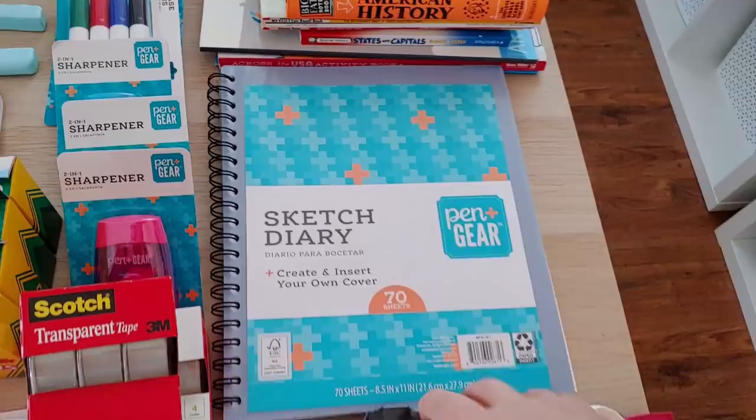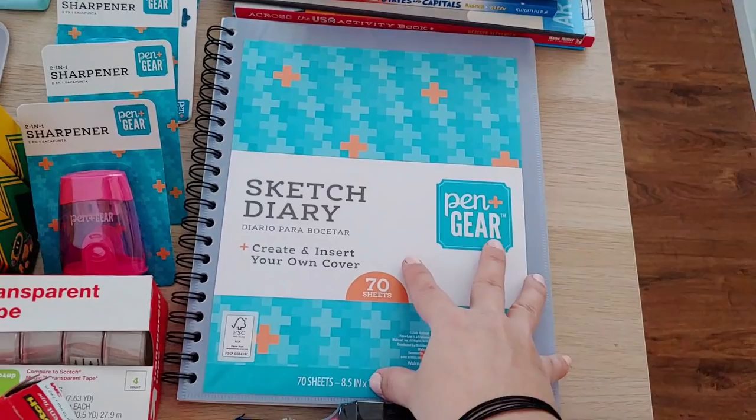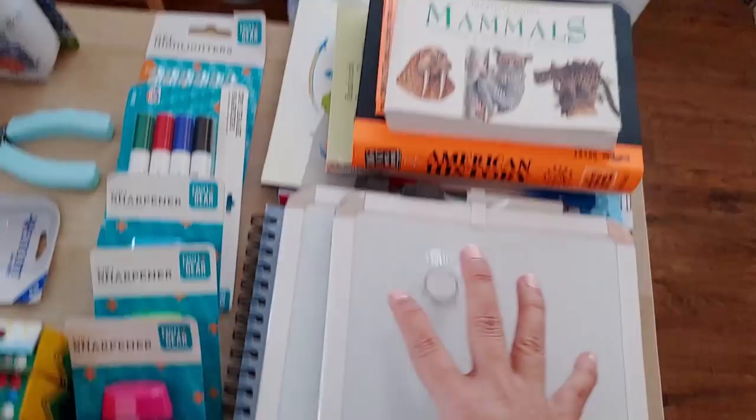Here I've got a sketch pad — it's got a little pocket cover. I got this one for Solomon because he is always drawing and always asking for paper, so he can have something to write on and decorate the cover if he wants. He is really into drawing right now.